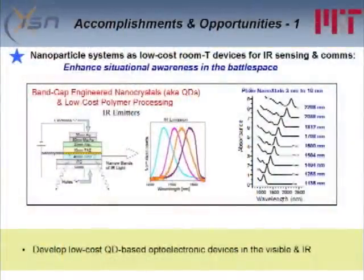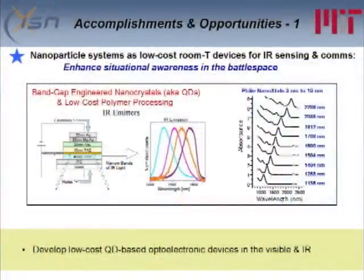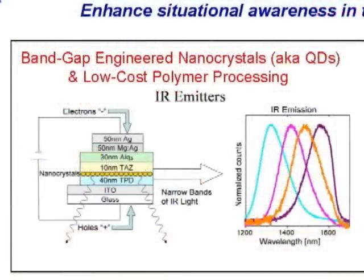We're going to start off with low-cost room temperature night vision. What we're going to be working with is nanoparticle systems as low-cost room temperature devices. Nanoparticles have good optical properties and can be processed in a very low-cost efficient manner using polymer processing approaches. The two figures on the left show emitters made using nanoparticles, with four different emission profiles from about 1300 nanometers to 1600 nanometers. The interesting thing about this data is that it doesn't require different material systems — it's just the size of the dot that determines what you're getting. Evelyn was also discussing that in her work this morning.